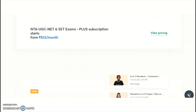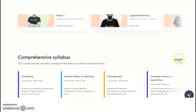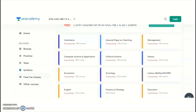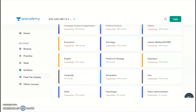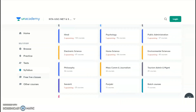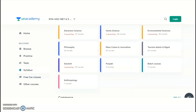NTA conducts the UGC NET examination for a total of 81 subjects. Unacademy is providing online paid courses for subjects including: general paper one on teaching and research aptitude (in English and Hindi), commerce management, computer science and application, political science, history, economics, sociology, labor welfare, English, education, geography, law, Hindi, psychology, public administration, electronic science, home science, environmental sciences, philosophy, mass communication and journalism, tourism administration, management, Sanskrit, Punjabi, and anthropology.